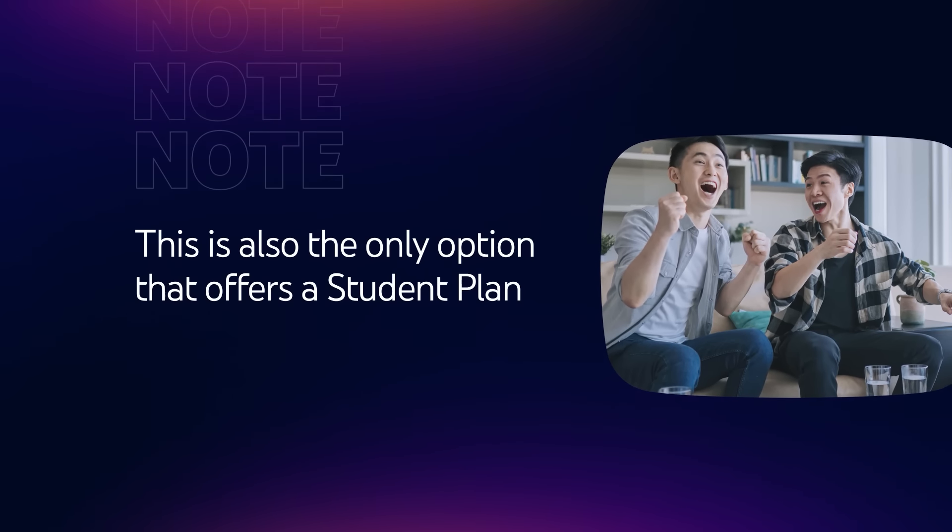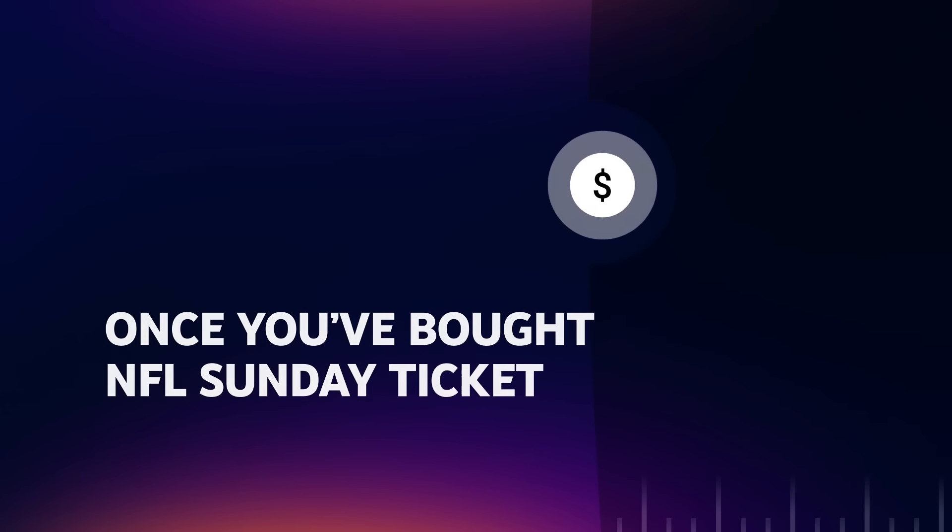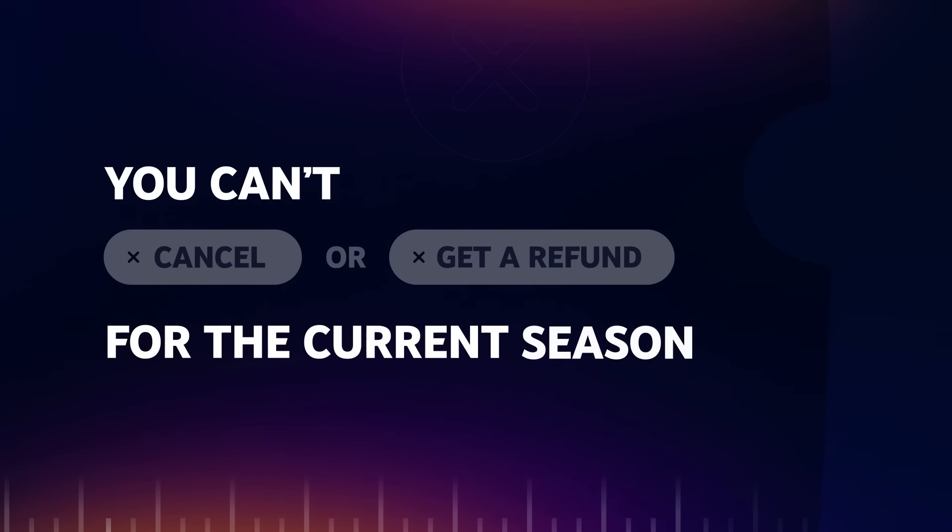Note, this is the only option that offers a student discount. Once you buy NFL Sunday Ticket, you can't cancel your membership or get a refund for the current season.